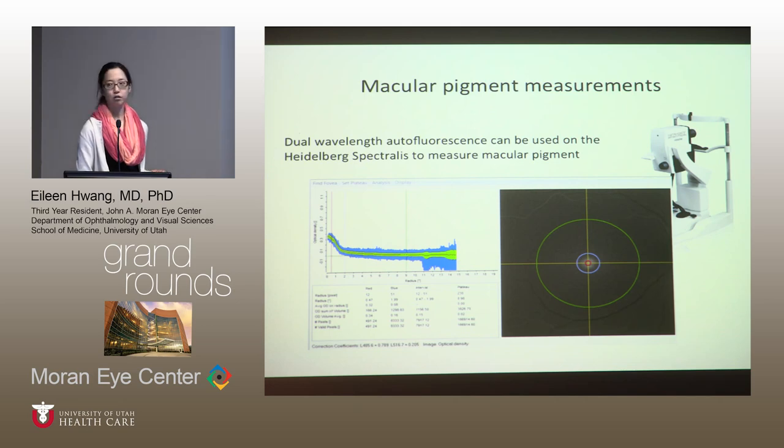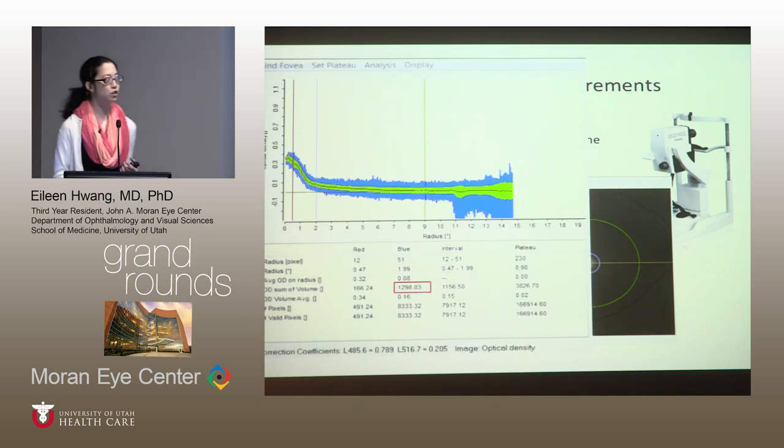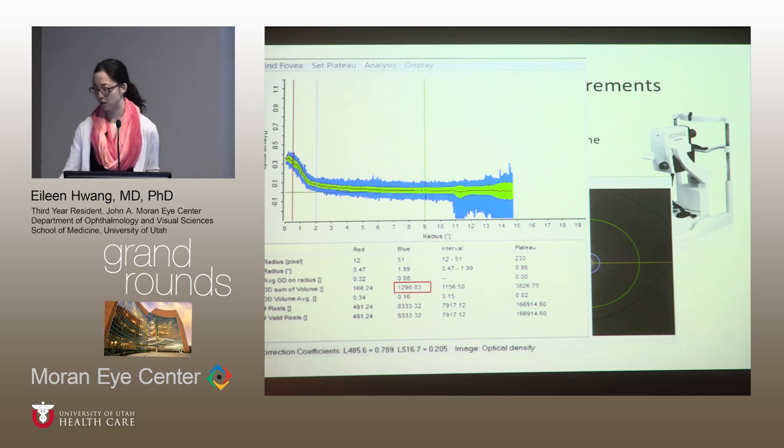This is a typical printout from the macular pigment software. It totals up the measured macular pigment within a red circle, then a blue circle, then a green circle around the foveal center. Macular pigment is highest in the foveal center and drops off very rapidly as you exit the fovea. In this study, the measure we used was the sum of all pigments within two degrees.